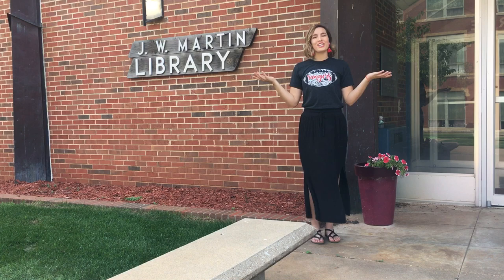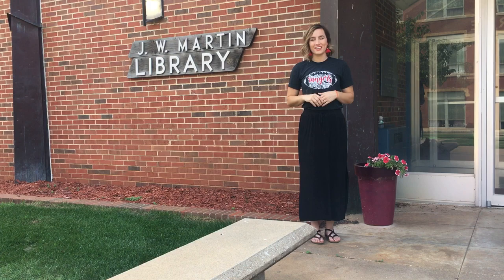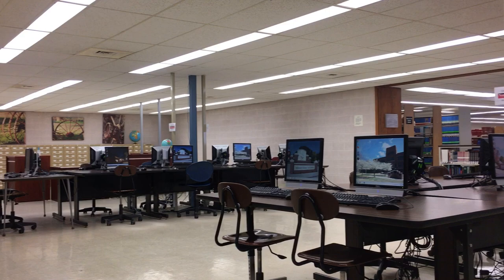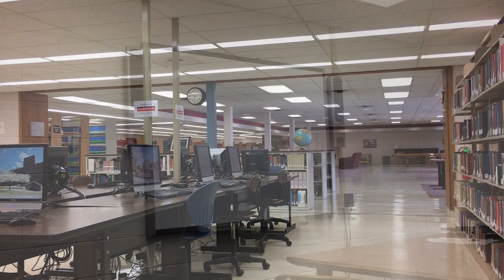Next up on our tour is the JW Martin Library. As a biology major, this is one of my favorite places to come and study on campus. Our library allows students to work on homework or study comfortably. With free printing all over campus, students can come in and utilize the computer lab, or they can go upstairs to one of our private study rooms to get their work done. You can also check out movies for free with your current student ID.